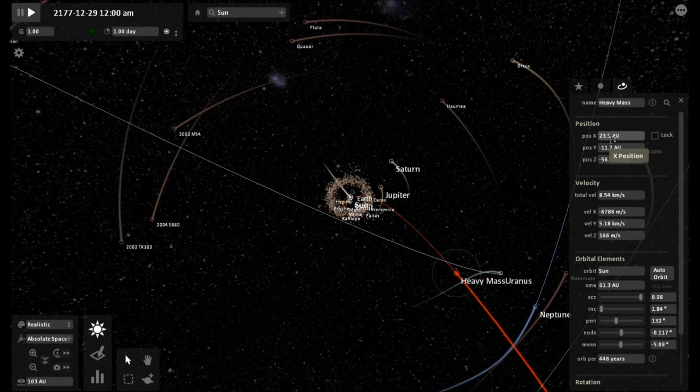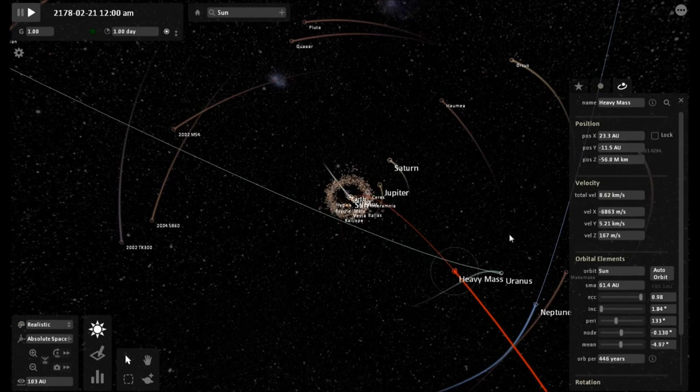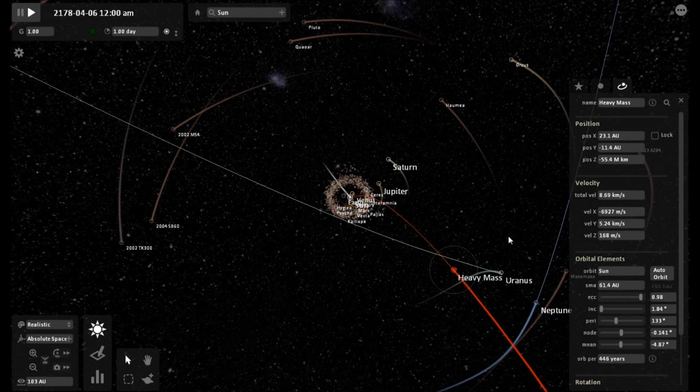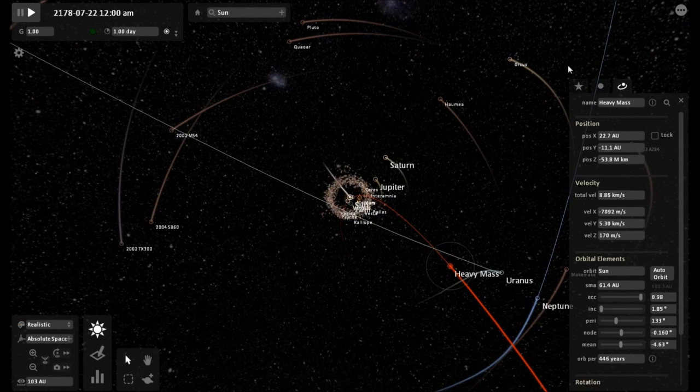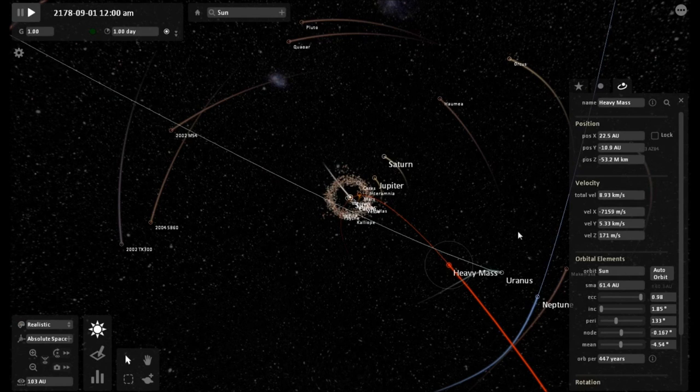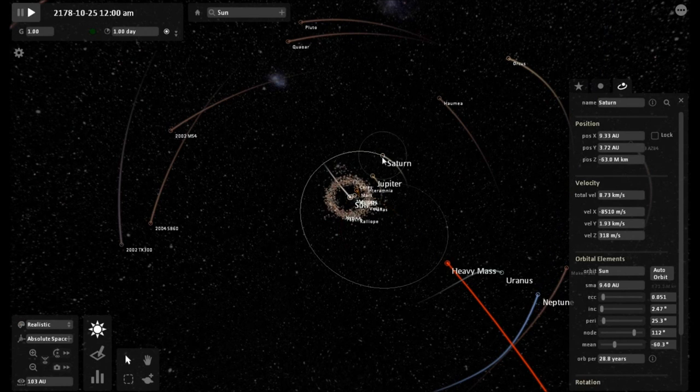The heavy mass object is really having an uptick in speed now. The sun is having a lot more influence as it comes closer and closer to the core of the solar system — 23 AU away, 8.8 kilometers a second. Now if you remember, when we first started the simulation, it was around 1.4 kilometers per second.